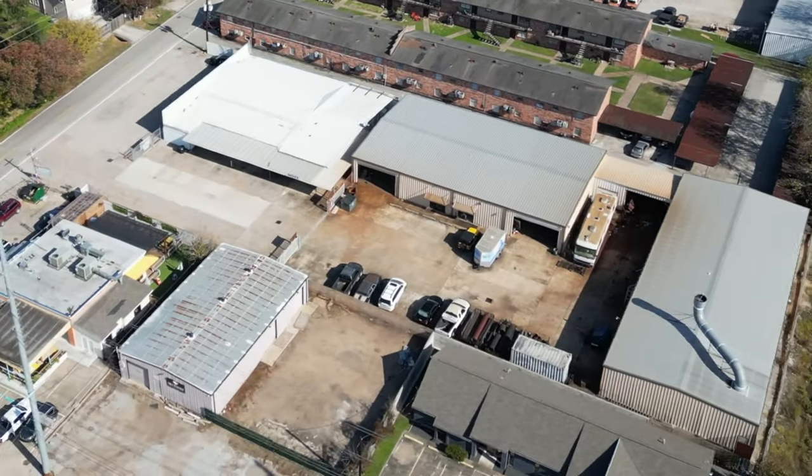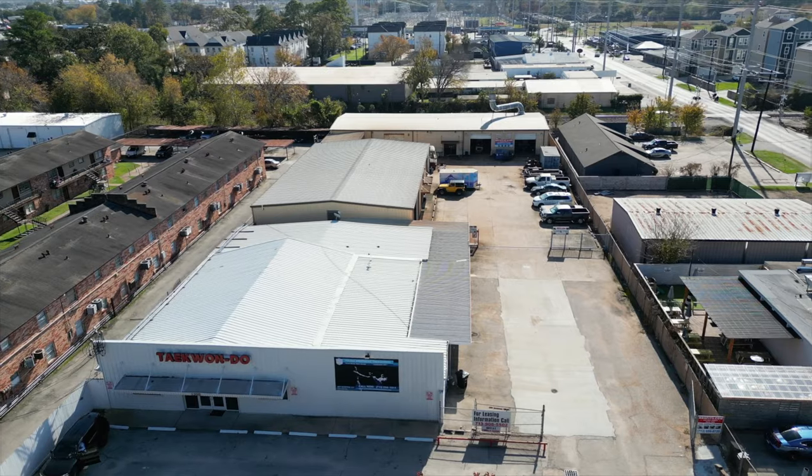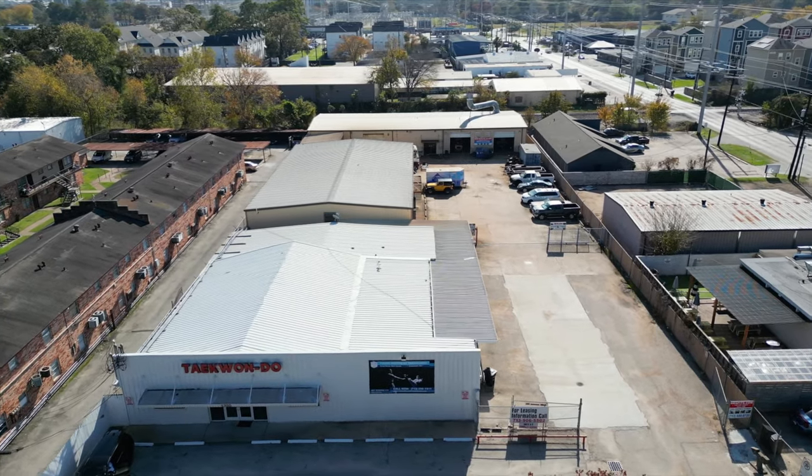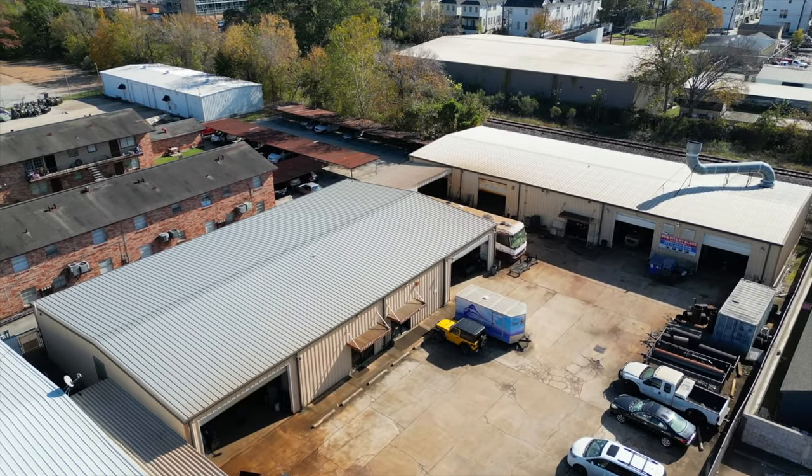1355 Judahway is situated on an acre with three metal buildings. The front building has over 5,800 square feet and is currently built out as a studio. The two back warehouses are 6,000 square feet each and currently used for light manufacturing.